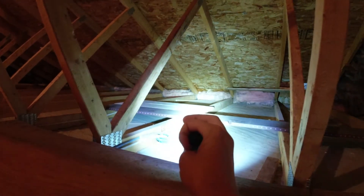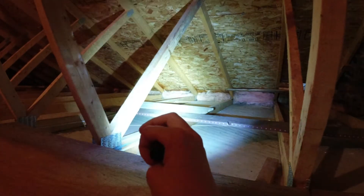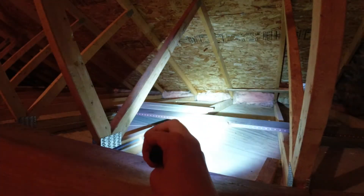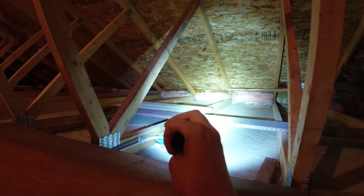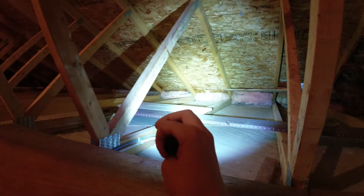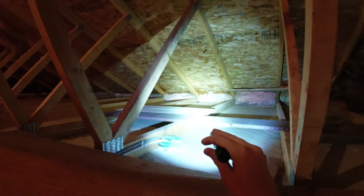All of that old insulation is going to get tossed. And when I lay the new stuff down I'm not going to go all the way to the edge — I'm going to leave a little bit of a gap.